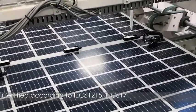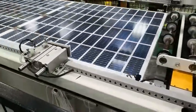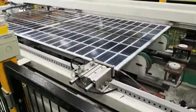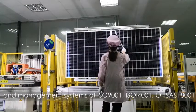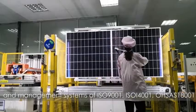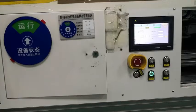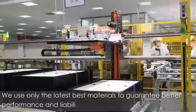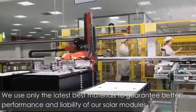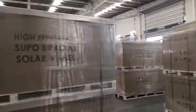Certified according to IEC 61215, IEC 61730 standards, and management systems of ISO 9001, ISO 14001, OHSAS 18001. We use only the latest best materials to guarantee better performance and reliability of all solar modules.